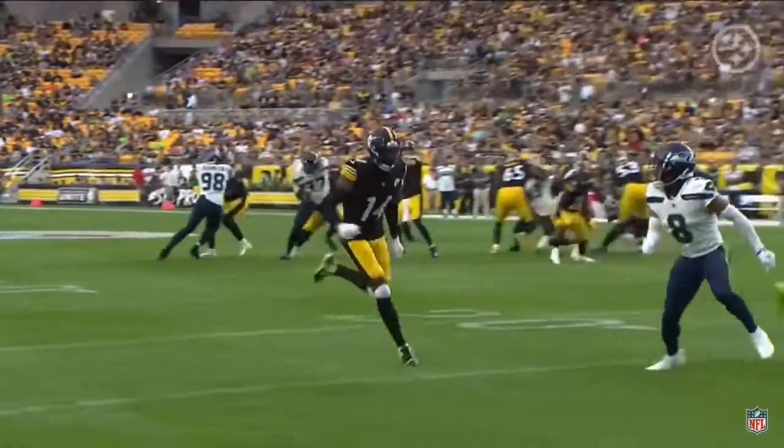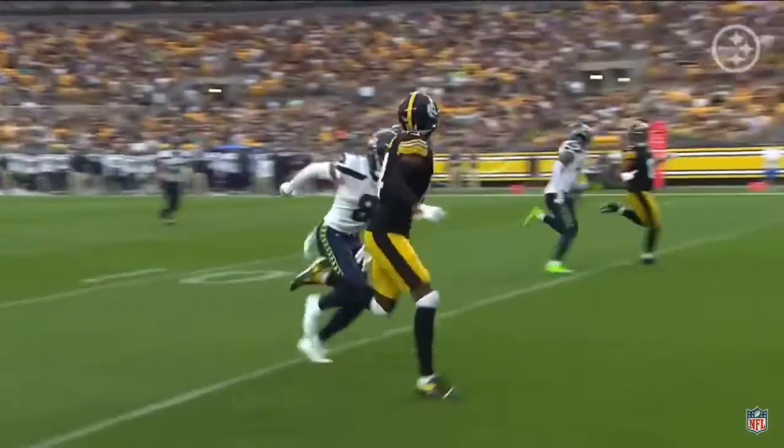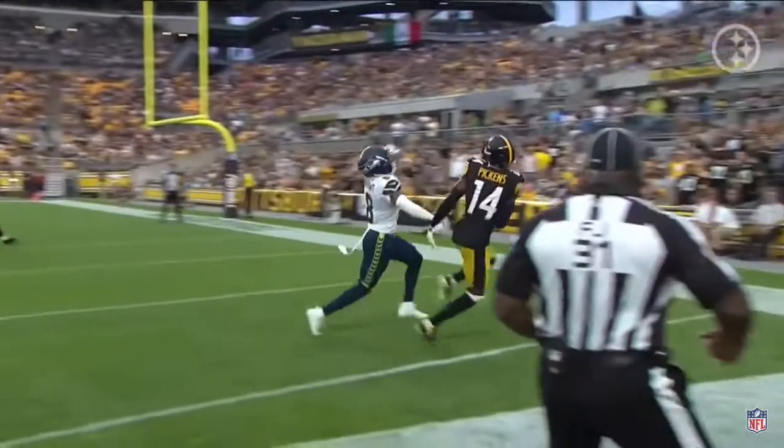Right there by Matt Canada — one-on-one on the outside. This is something that people haven't seen. They don't know how much speed that Pickens brings to the table, and here he is.